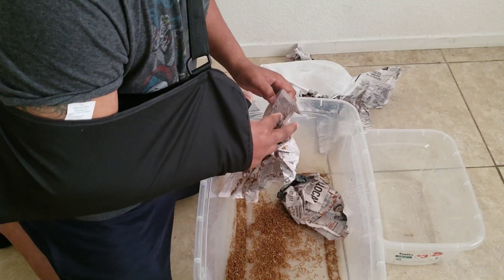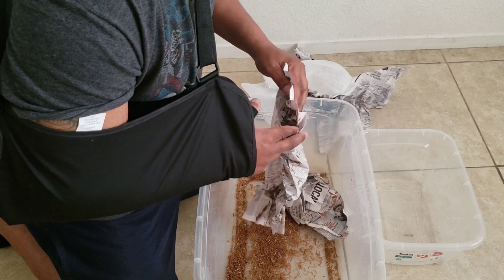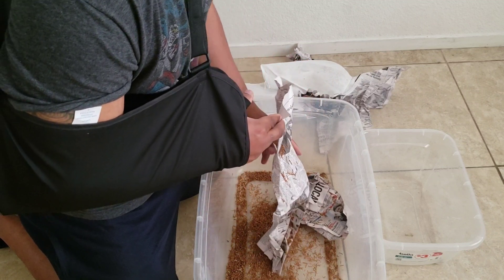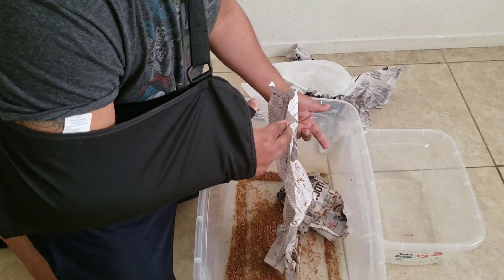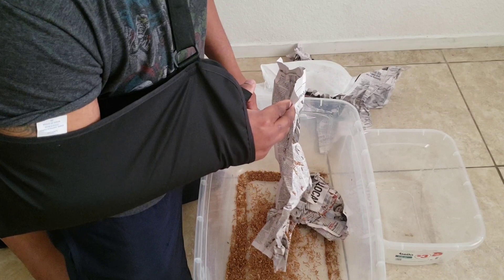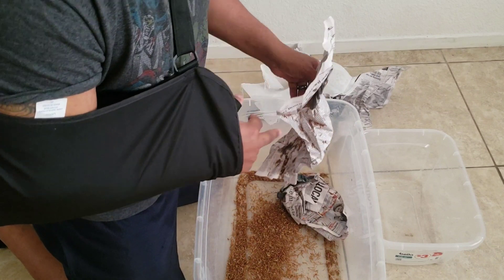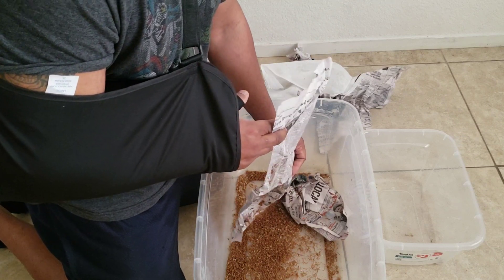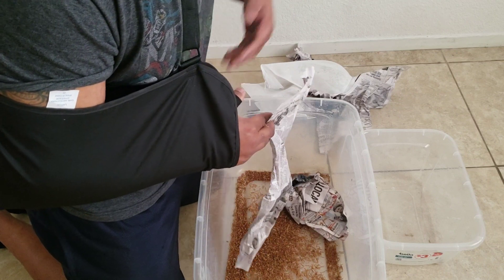Also, I'm going to check in on those two eggs that haven't hatched yet and see what's going on. I didn't look at them yesterday to see if they hatched or if the eggs look like they're going bad. If they look like they're going bad, I'm going to cut them open and see what's going on inside. I'm trying to keep you guys posted on everything, just in case you're curious.